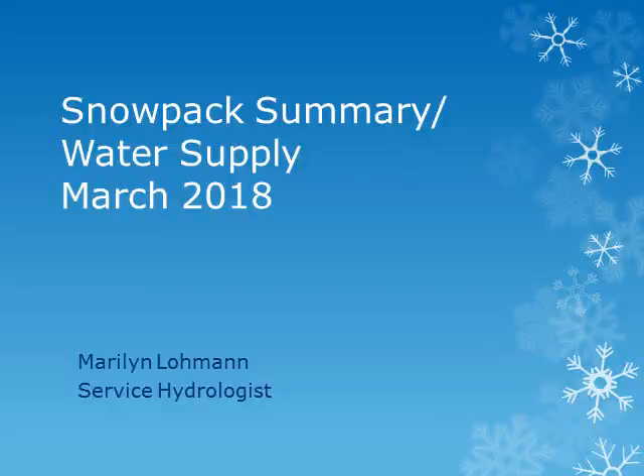This is Marilyn Lohman, Service Hydrologist at WFO Pendleton. We'll be looking at the current snowpack conditions and the expected water supply for the coming spring and summer.